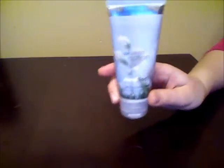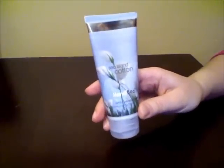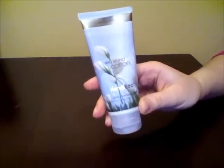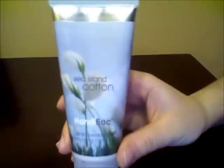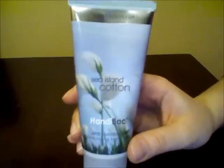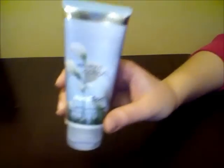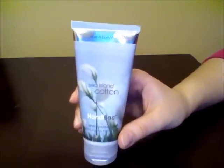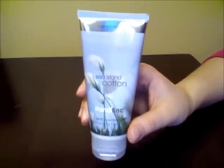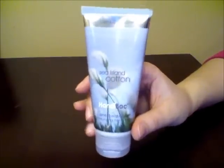I also forgot to mention that for my hands I usually use this Bath and Body Works Antibacterial Moisturizing Hand Lotion. The primary reason why I use this is because it's antibacterial. And you can also find it for about a dollar at Bath and Body Works outlets. It's a pretty good deal and it is really moisturizing and it smells amazing.